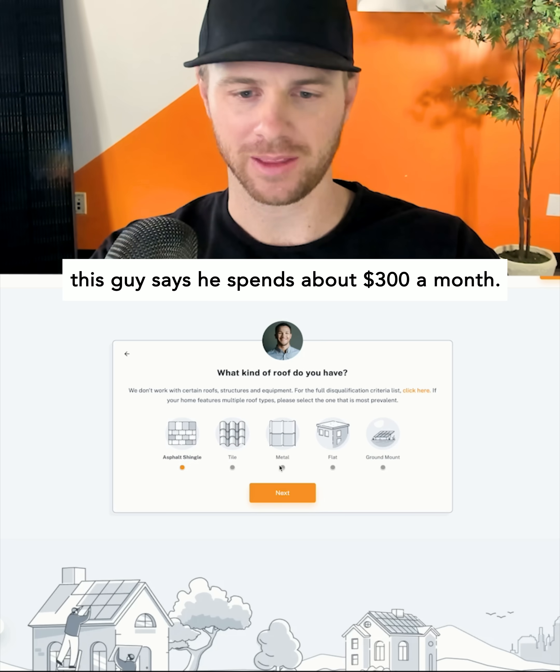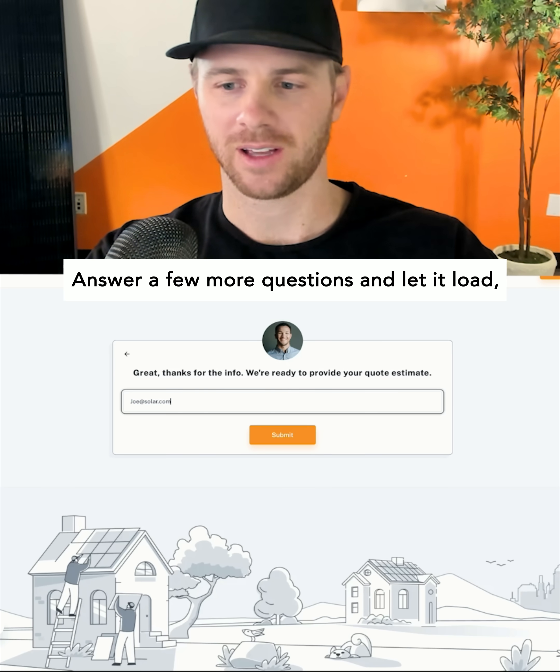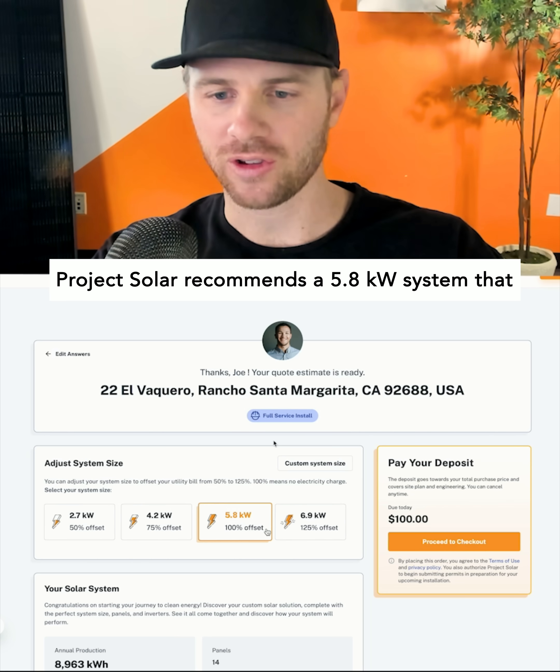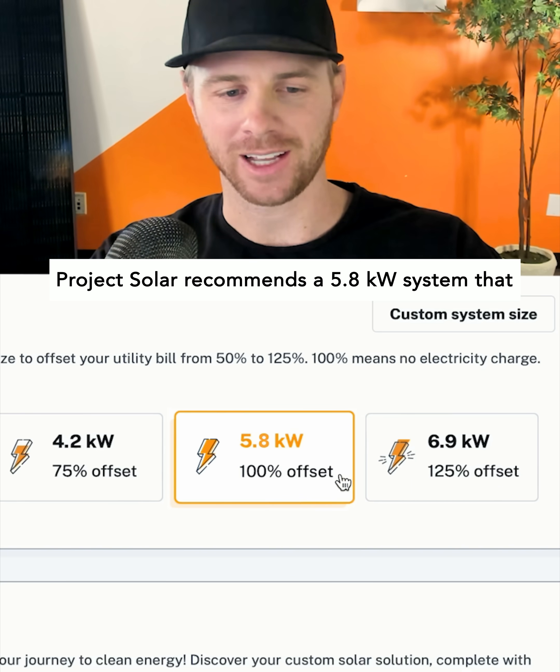This guy says he spends about $300 a month. Answer a few more questions, let it load, and boom — Project Solar recommends a 5.8 kilowatt system.